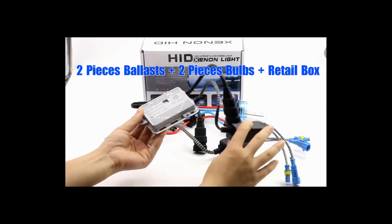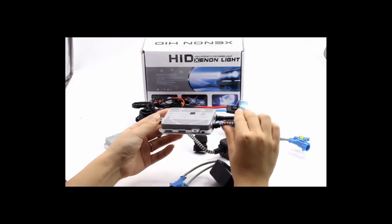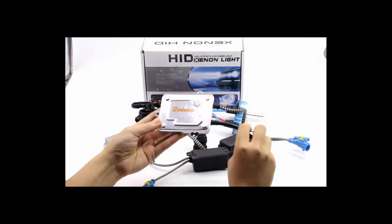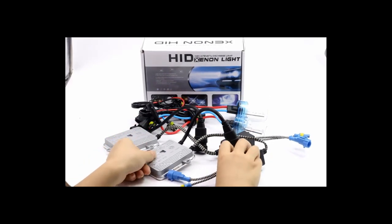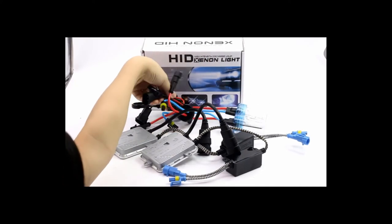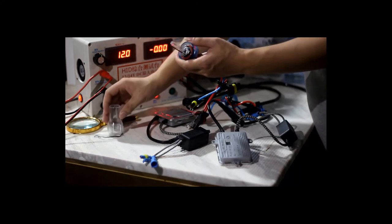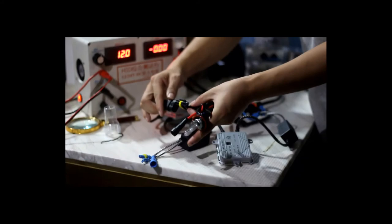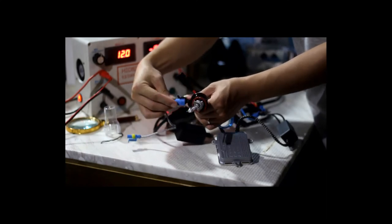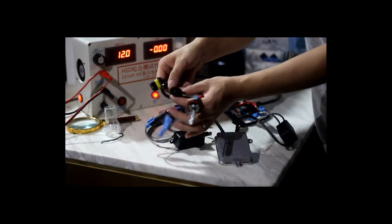Number one: brand name Bildermann 2. Specifications — socket type: H1, H3, H7, H8, H9, H11, 9005/HB3, H10, 9006/HB4, 880, 881, H27. Starting power: 55W; working power: 44W; input voltage: 9 to 16 volts; operating temperature: minus 40 to plus 105 degrees. Luminous flux: 3,500–4,000 lm. High brightness — three times the luminous flux of a halogen tungsten lamp. Long lifetime: 5,000 hours.